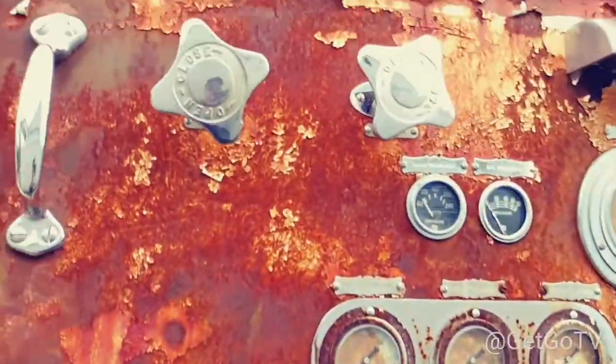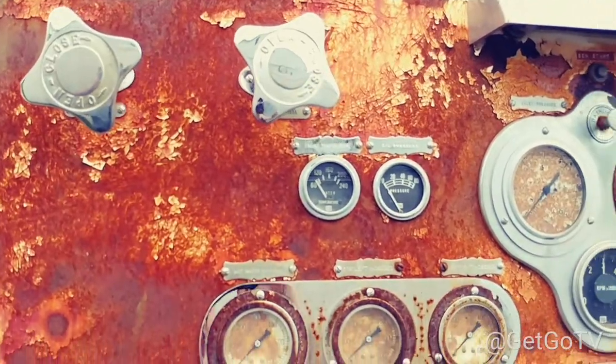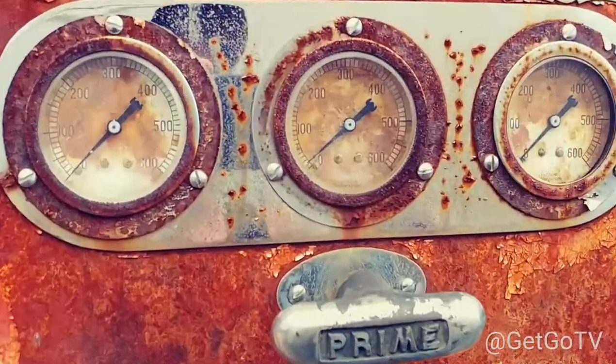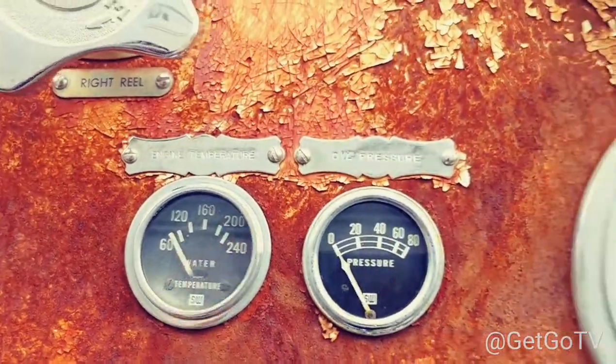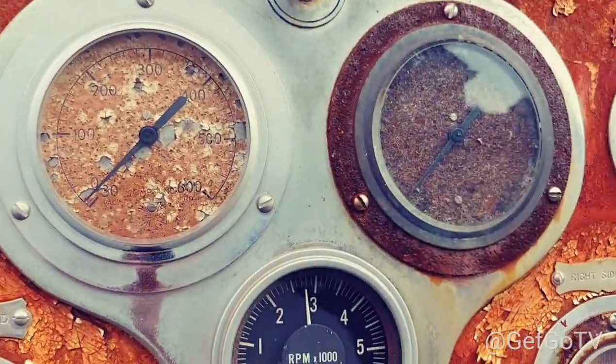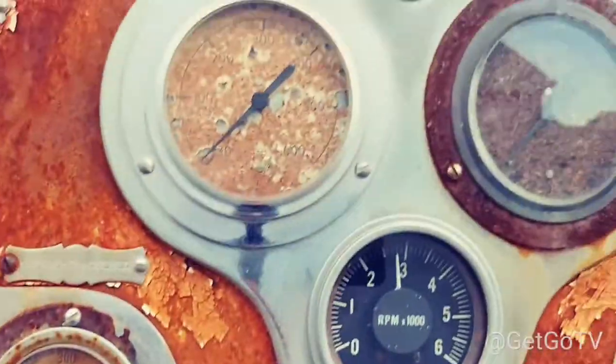Look at all this. That's some quality stuff right there.